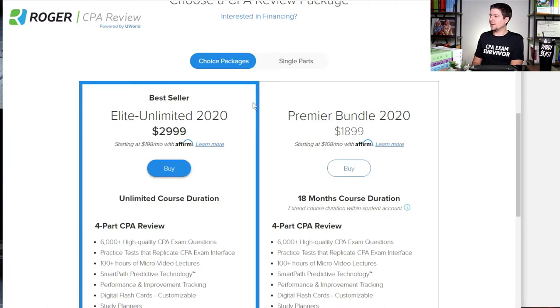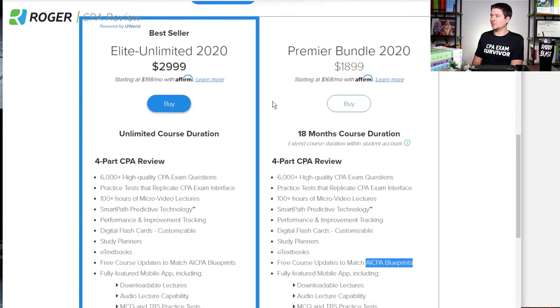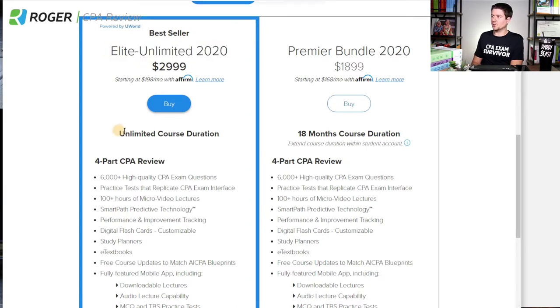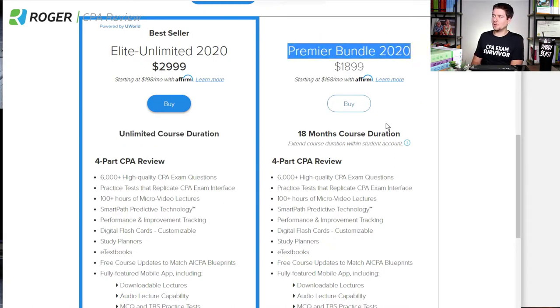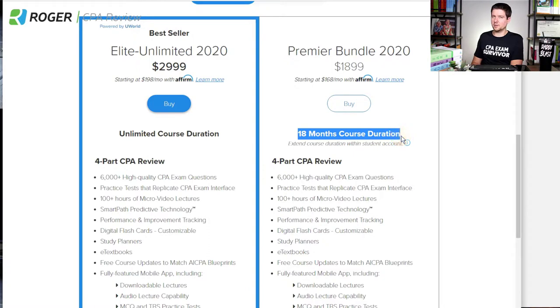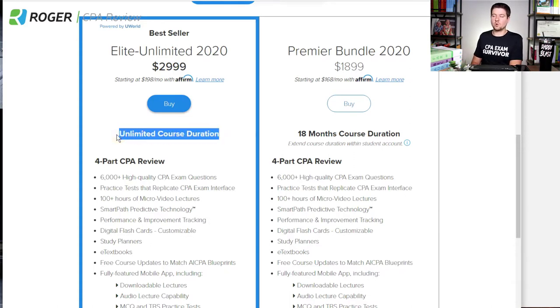Before we dive into the actual platform itself, here is basically a summary of what's included with Roger CPA Review. The Elite Unlimited comes with unlimited course access until you pass. They also have a premier bundle, but it's only 18 months course duration with the option to extend. I was burned by a CPA review course when I was sitting for the exam, so I prefer unlimited course duration, because you don't know what's going to happen in your life.